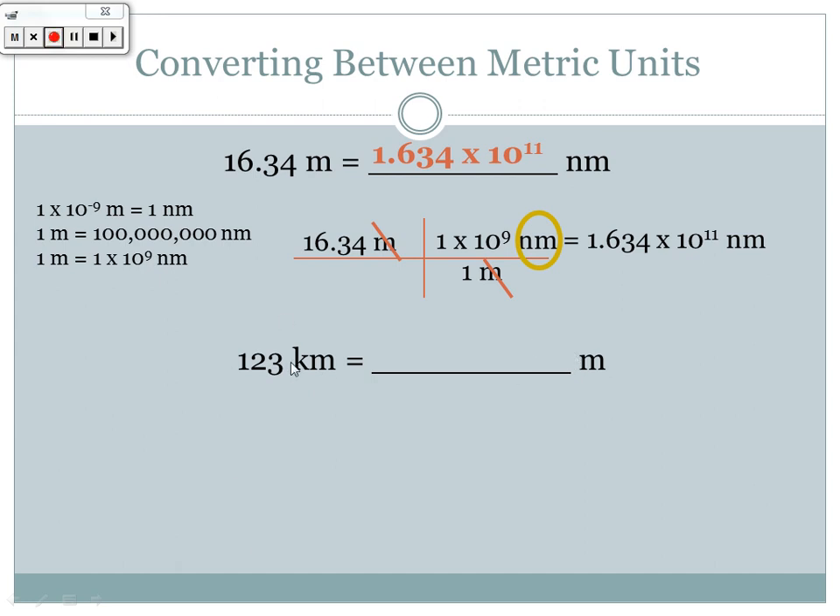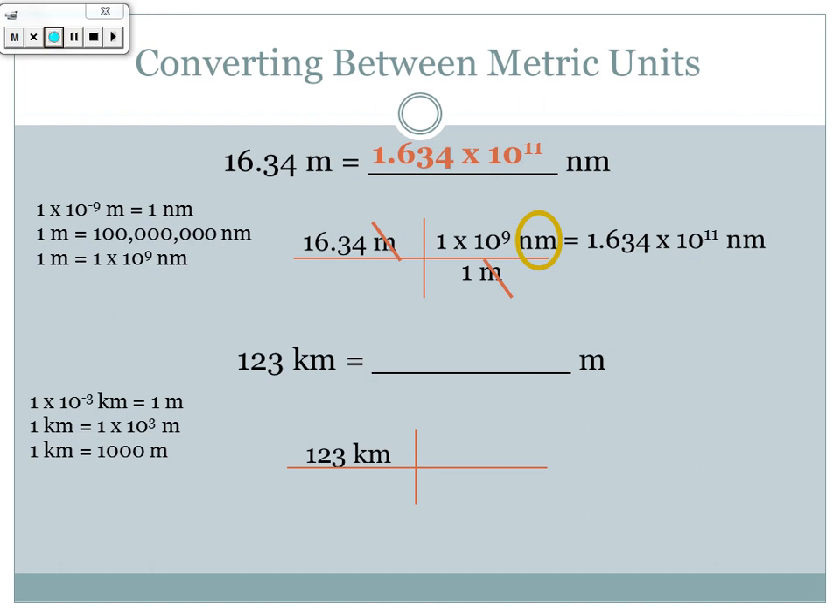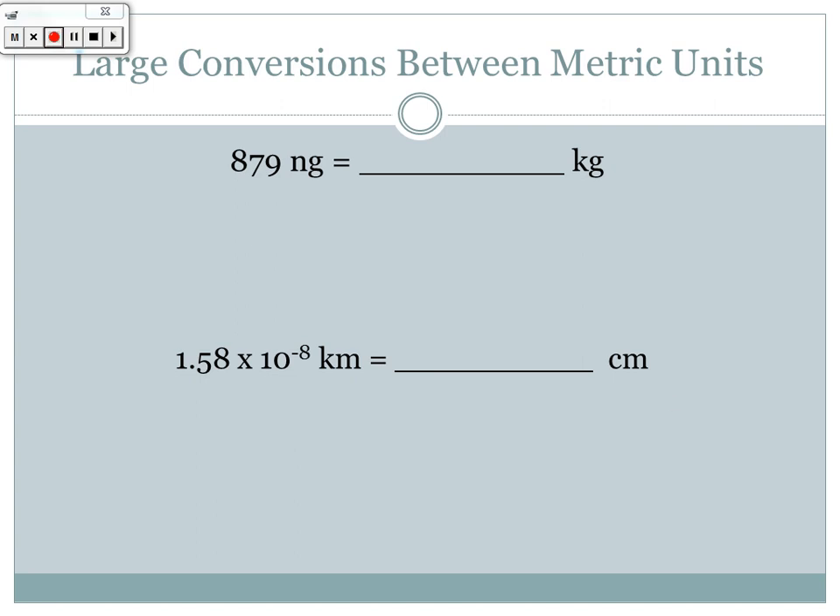Now converting from a prefixed unit to the base unit: 123 kilometers to meters. One kilometer equals a thousand meters, or 1 × 10³ meters. Kilometers goes on the bottom because that's what we're canceling out, and meters goes on top because that's what we're solving for. Kilometers cancel, and 123 × 1000 = 123,000 meters. So converting between metric units is not too complicated.